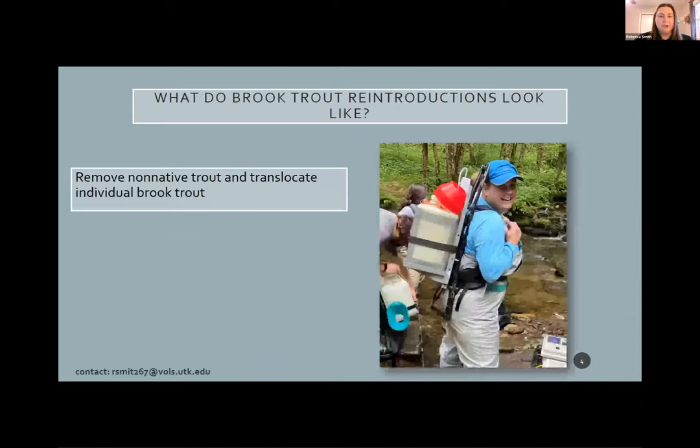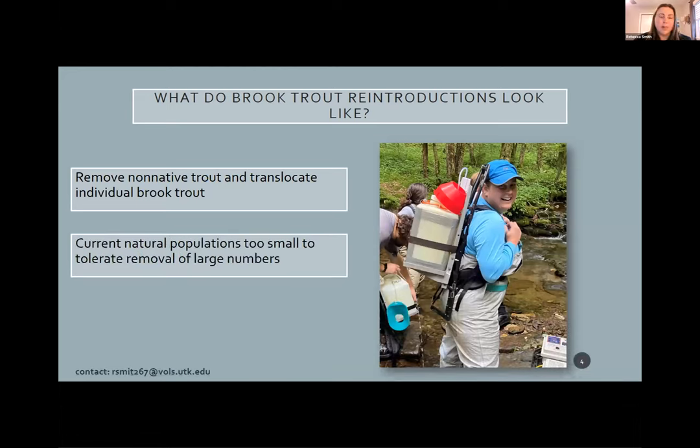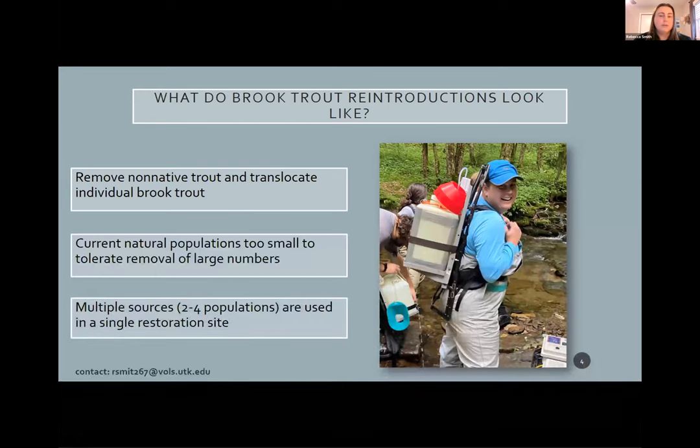What does a brook trout restoration or reintroduction look like? First, they have to remove any non-native trout from the restoration site, and then translocate individual brook trout from a source stream to the restoration site. In this picture, I actually have brook trout in a container on my back, packing them out from one site to put them into another site within the park. However, there are some problems that arise: natural populations are too small to remove large numbers of individuals, so management must mix multiple sources into a single reintroduction site.